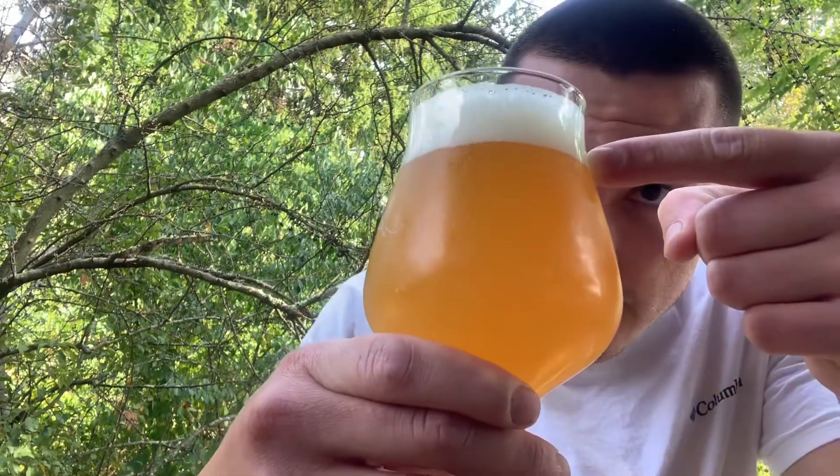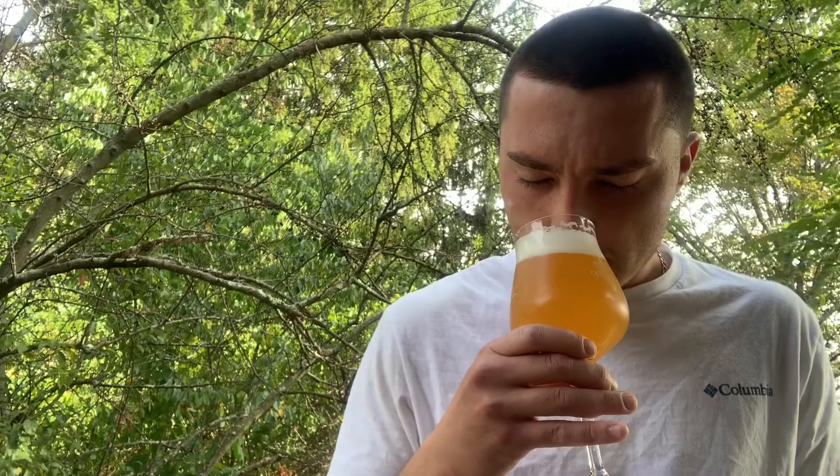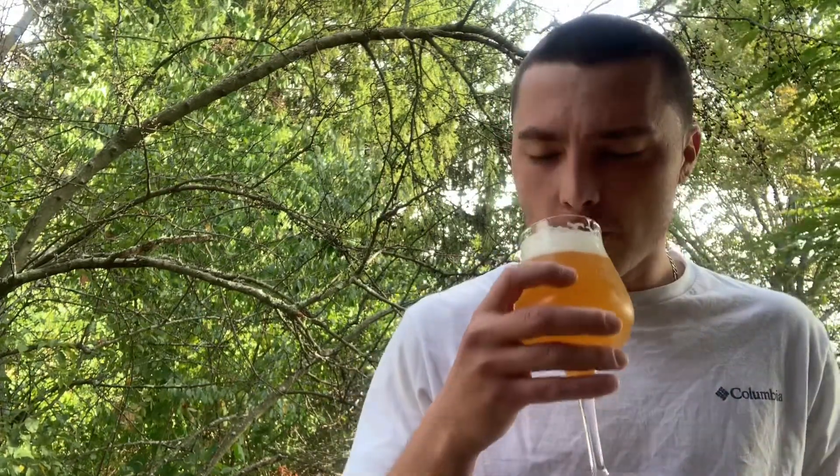The head is about a finger and a half, and it looks like it's going to leave a nice lacing on the glass. Let's go for the aroma on this one — you do get a lot of the fruity aroma.